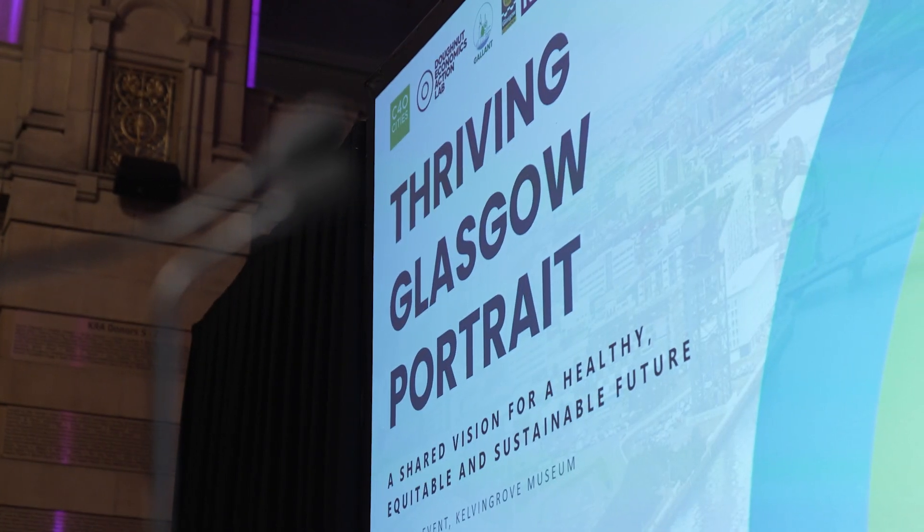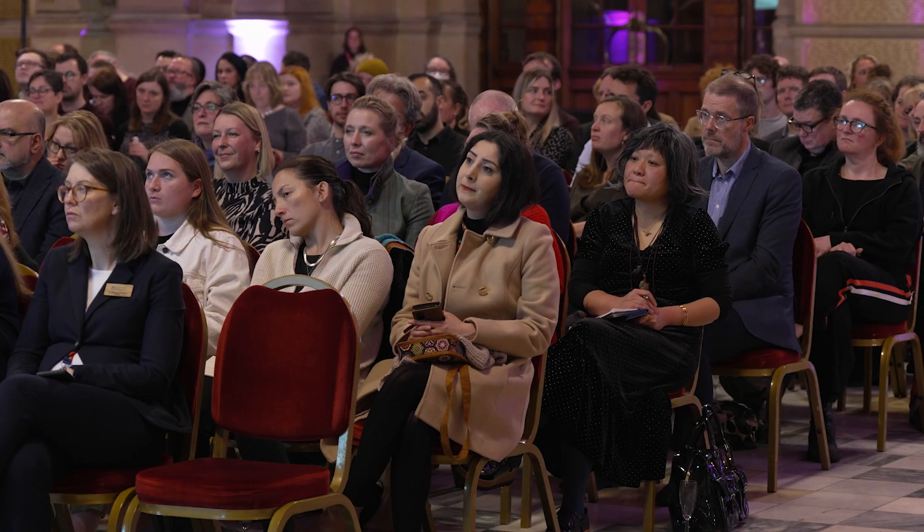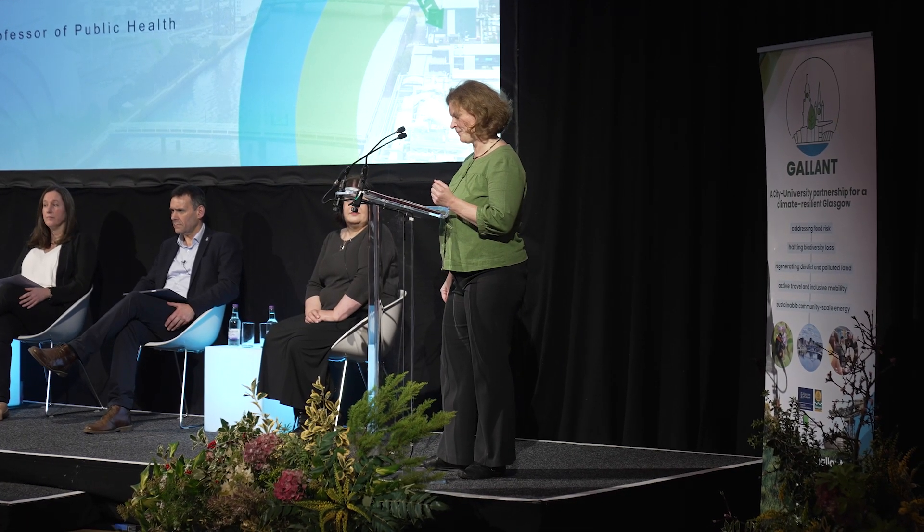GALLANT uses donut economics and especially the city portrait methodology to look at thriving through four lenses. The four-lens process asks us to consider climate impacts and social impacts both locally, but also our impact on climate and people elsewhere through things like supply chains or excess waste. It's trying to get us to think holistically.